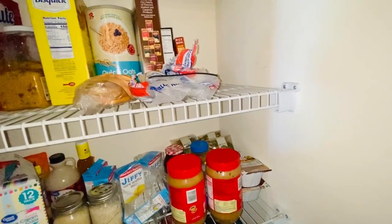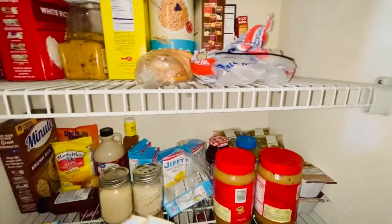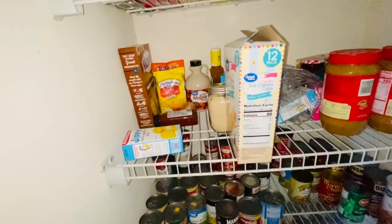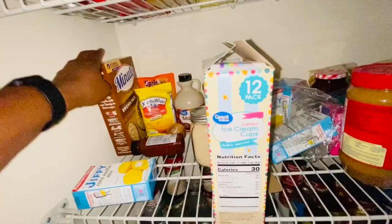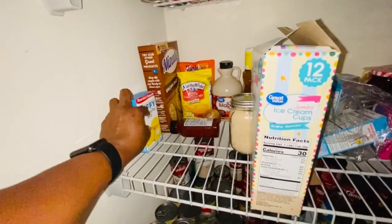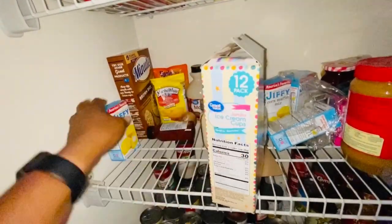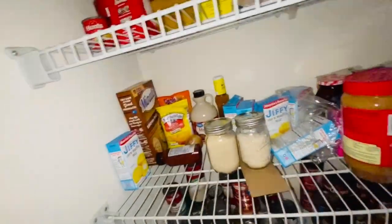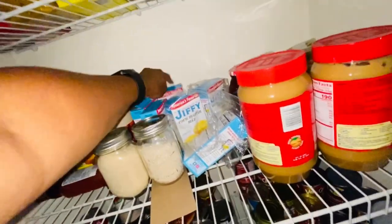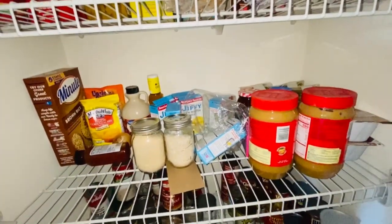We have a box of Red Lobster cheddar baked biscuit mix, some Rice-A-Roni — I've got to get more of that. I also need to get more jambalaya and dirty rice that we like, because we're out of that. On the third shelf I have some brown rice — no one really likes it but if we have to eat it we will. There's some Jiffy corn mix too — I don't know why it's out here separately, I have more over there. We need to organize this.